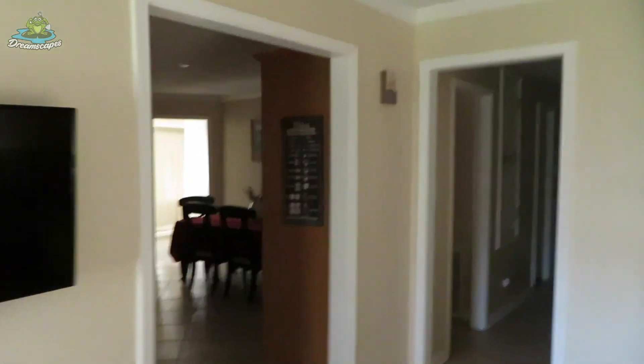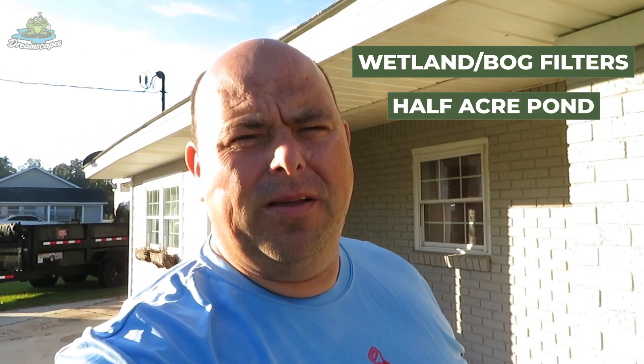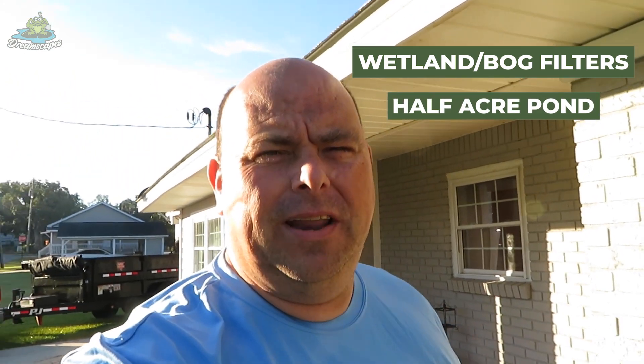We have arrived down here outside of Gulfport, Mississippi, and we're getting ready to do a big build today. We've got a little cottage to hang out in this week, as opposed to a couple weeks ago when we were up in Knoxville camping out. We're going to head up the road to Pass Christian, Mississippi, and put in a bog wetland filter — it's going to filter out a natural bottom pond, about half an acre.